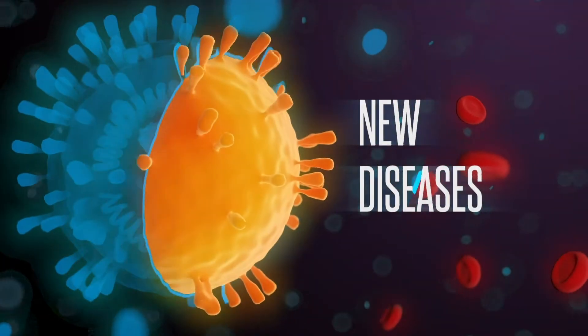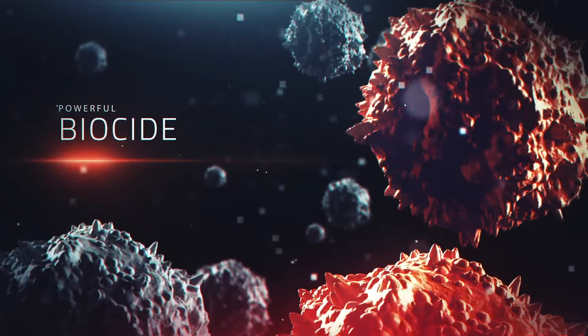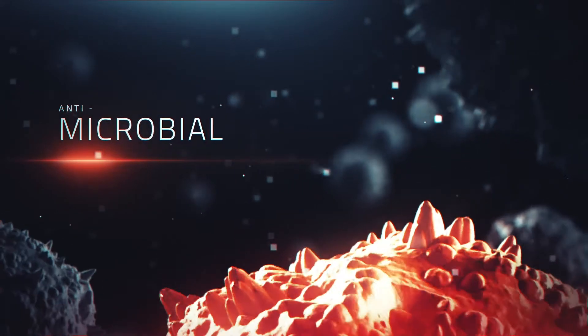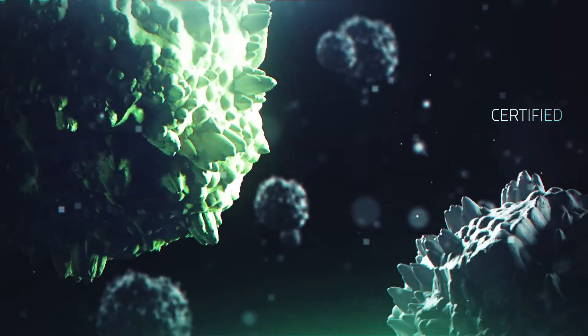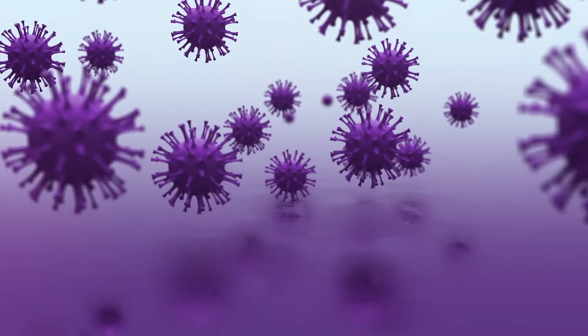New diseases require new solutions. BG Automotive Sanitizing Fogger contains a powerful biocide that safely eliminates odor-causing bacteria by killing fungus and mold with its proven antimicrobial, antispore and antifungal ingredients. And most importantly, it is a certified air and surface disinfectant of all known viruses, including the latest coronavirus.